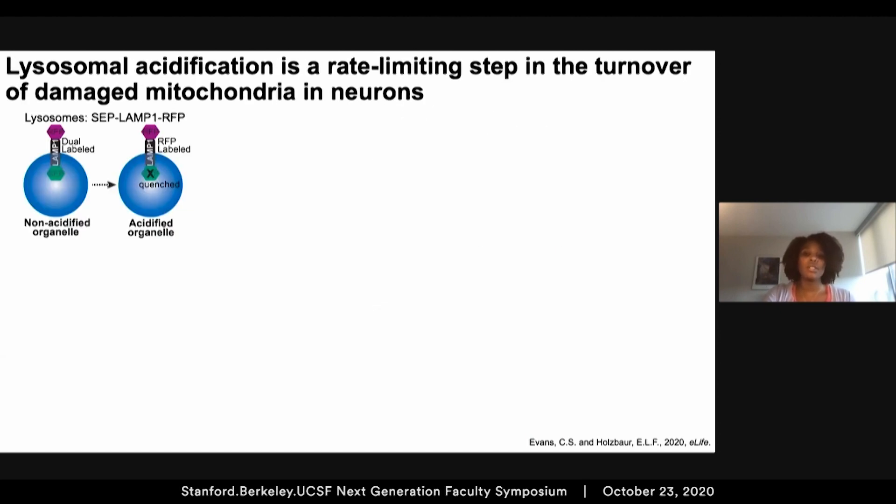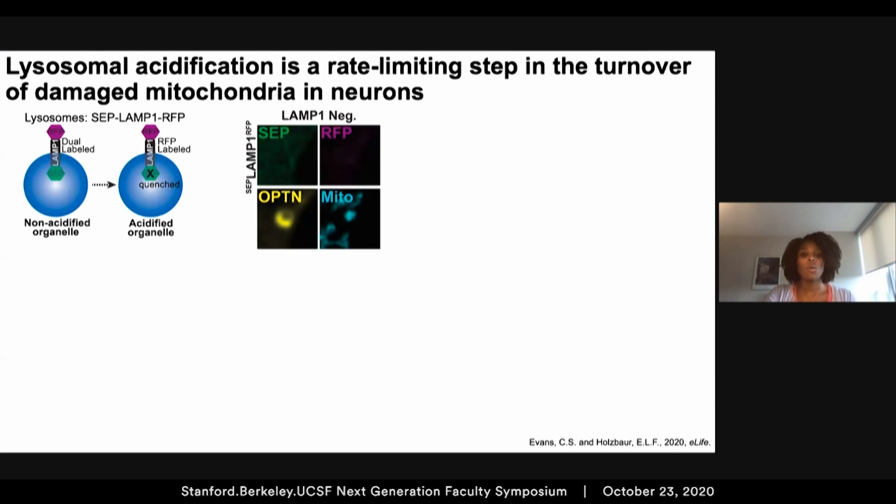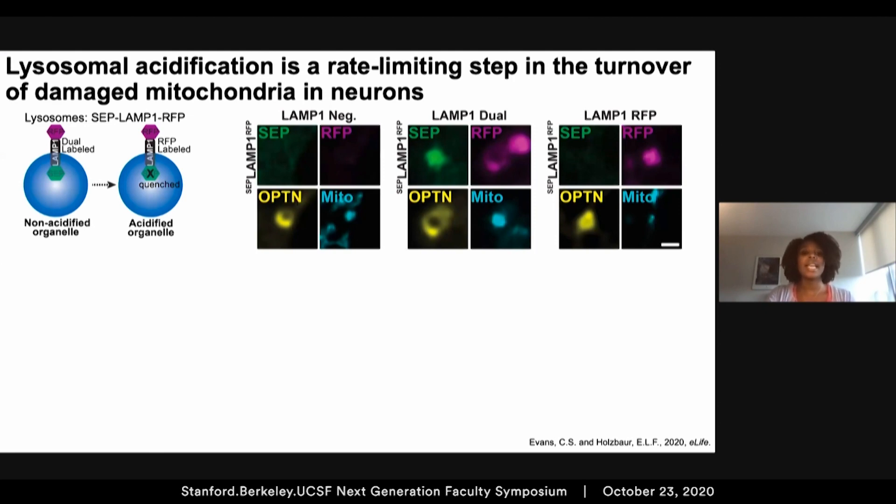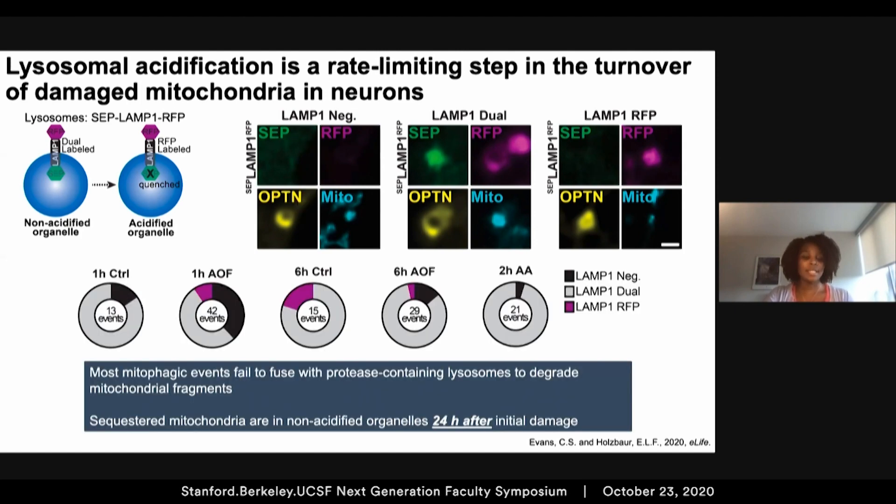To confirm these findings, we utilized a dual-labeled LAMP1 reporter where we could simultaneously visualize lysosomal fusion and acidification. Non-acidified organelles are dual-labeled with both the SEP and the RFP, but in acidic environments the green SEP signal is quenched, leaving only the RFP. We identified optineurin-positive mitochondria and found events that were LAMP1-negative where lysosomal fusion hadn't occurred, events dual-labeled with both SEP and RFP indicating a non-acidified organelle, and events that were RFP-only suggesting a degradative-competent lysosome. Consistent with our previous findings, most mitophagic events in either basal or induced conditions were dual-labeled and remained sequestered in non-acidified organelles for hours to even days after initial insult, further providing evidence that lysosome acidification is a rate-limiting step.